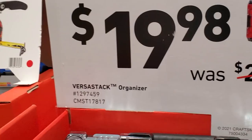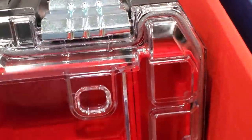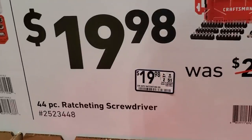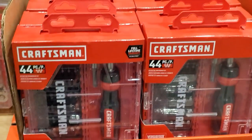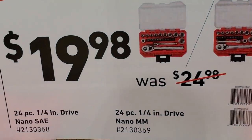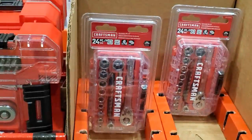$19.98 for the VersaStack organizer — if you're on the VersaStack line, definitely recommend getting this. Then $19.98 for a 44-piece ratchet and screwdriver kit that comes in a nice clear case.